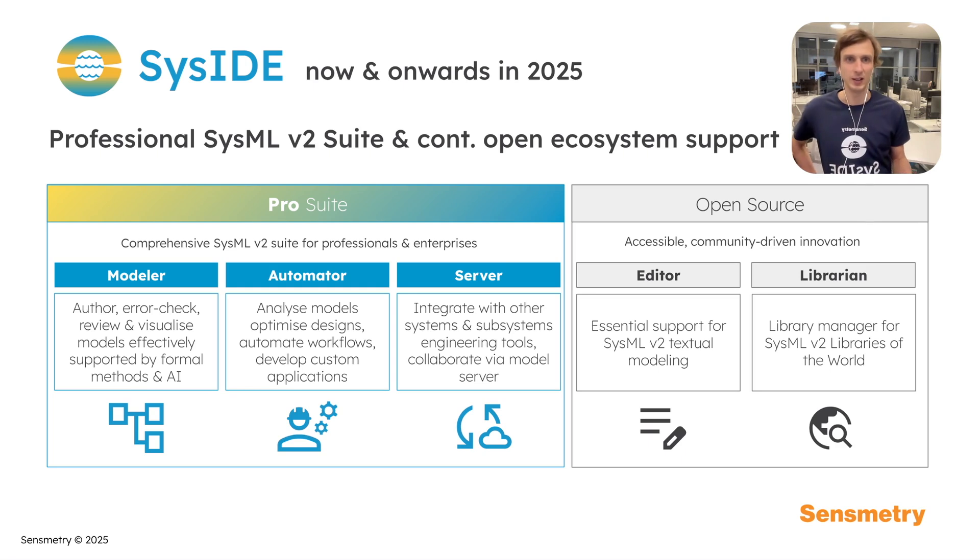On the open source side, we are excited to introduce Librarian — a library manager for SysMLv2 libraries of the world.